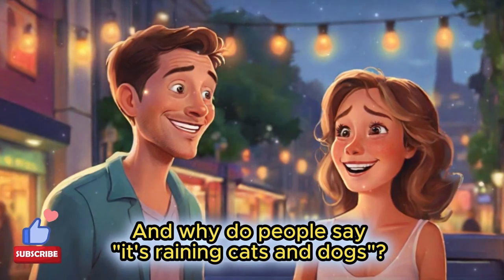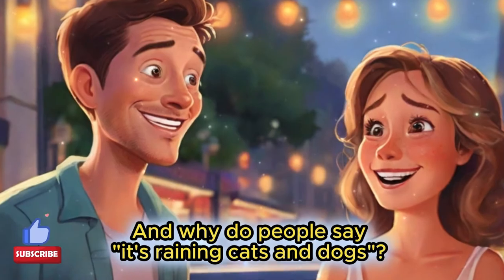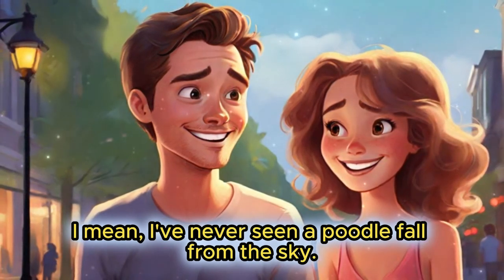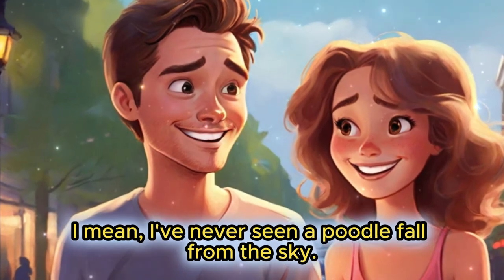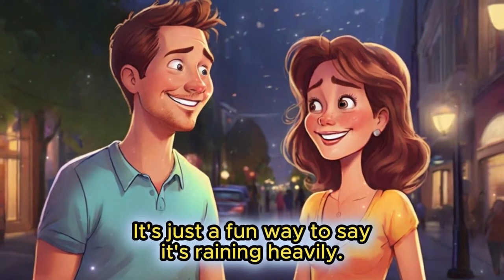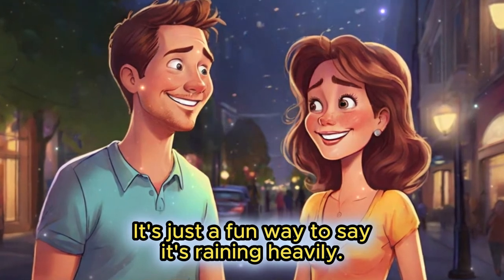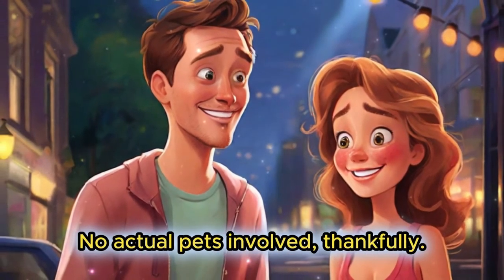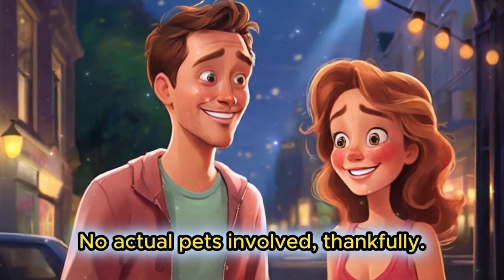And why do people say it's raining cats and dogs? And why do people say it's raining cats and dogs? I mean, I've never seen a poodle fall from the sky. I mean, I've never seen a poodle fall from the sky. Good point. It's just a fun way to say it's raining heavily. It's just a fun way to say it's raining heavily. No actual pets involved. Thankfully.